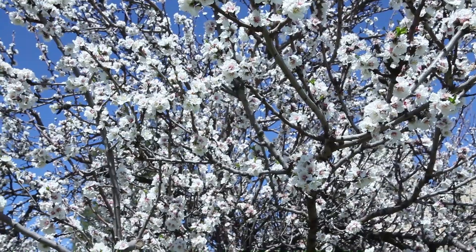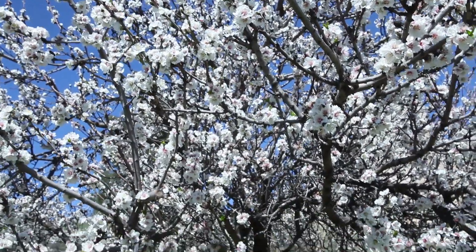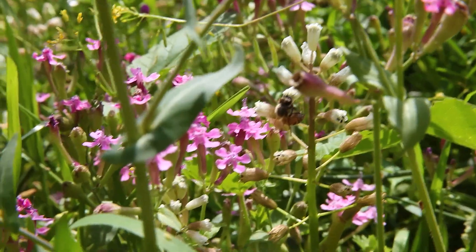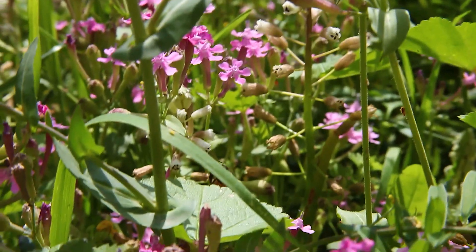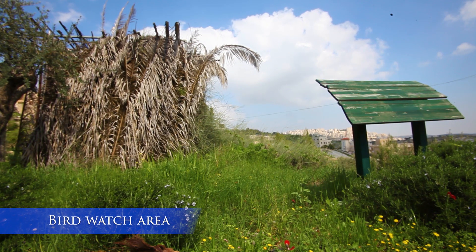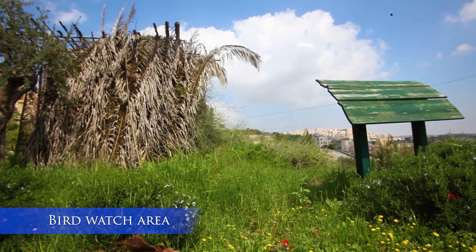We do have some bee colonies here, and that is for fertilization and pollination of the plants — that's important. This is a bird watch area that people have set up. Volunteers come and do these things.